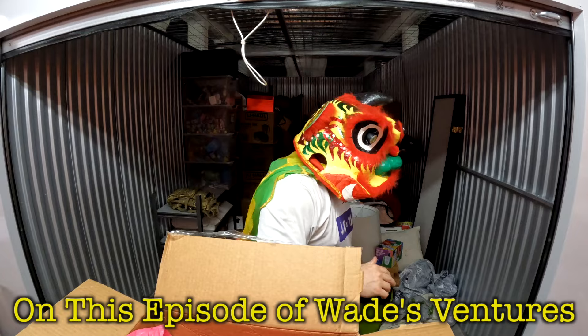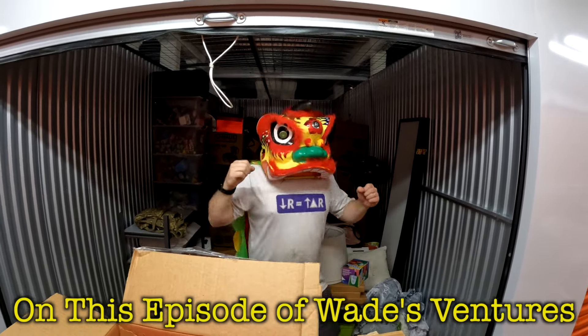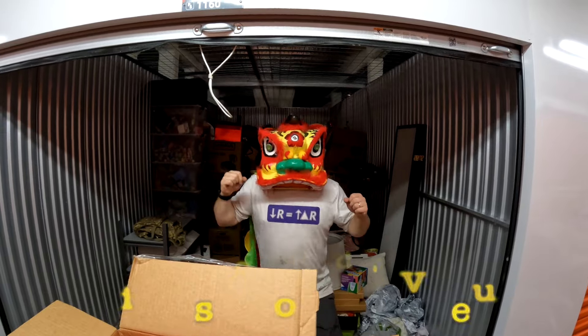Now dance around so your tail flies. Is this doing it? Yeah, sure.